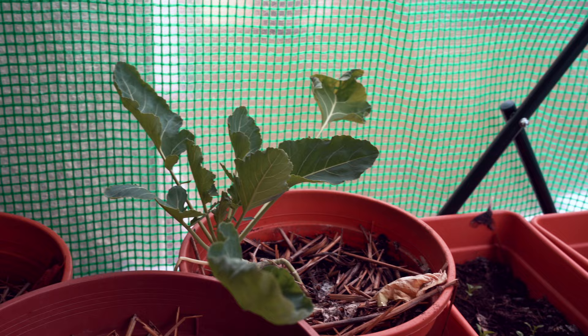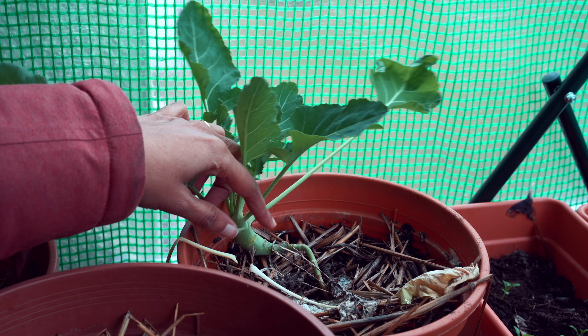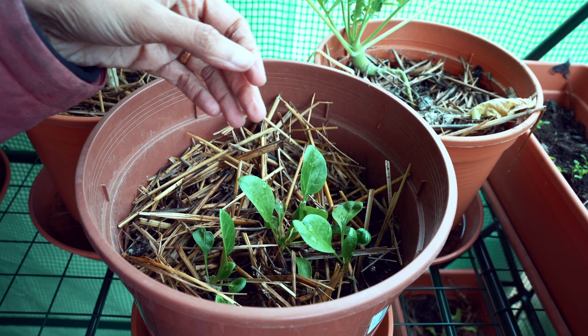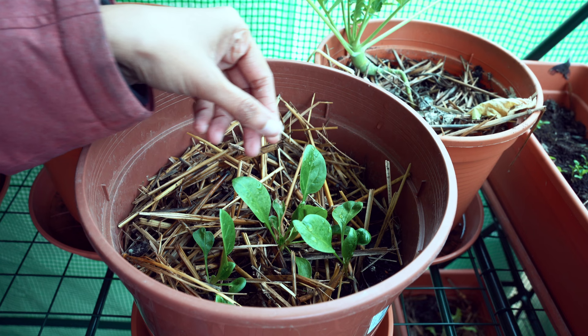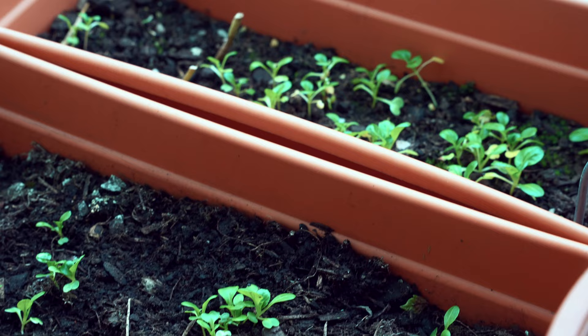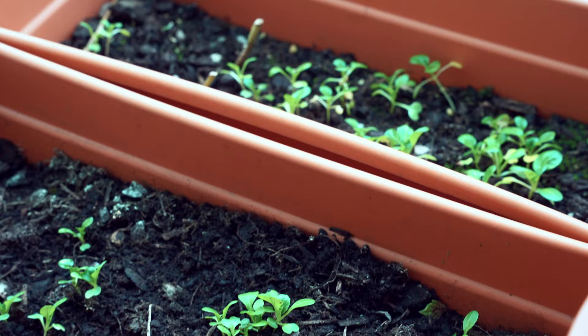The kohlrabi is pretty slow in its growth compared to expectations, but I can see the bulb is definitely starting to swell. These are my spinach — they were tiny leaves when I kept them inside this greenhouse and they're definitely growing. Here are some pak choi; compared to the other plants, this one is the slowest in its growth.